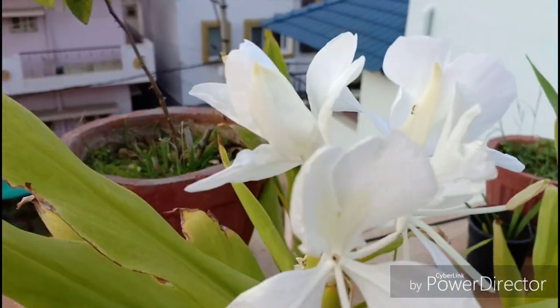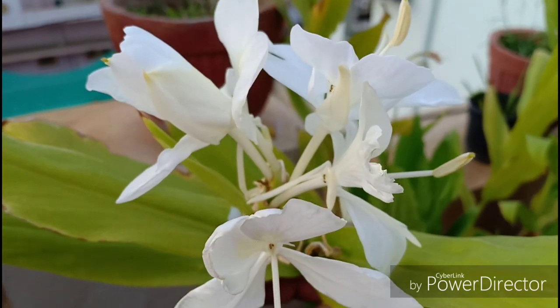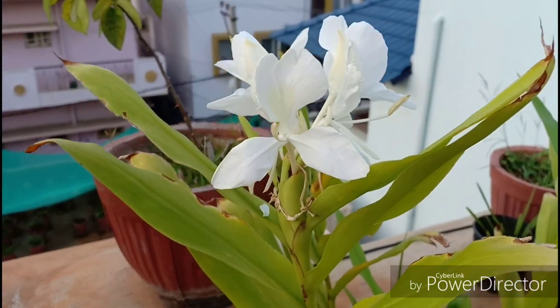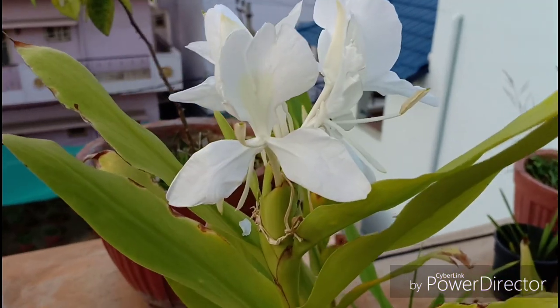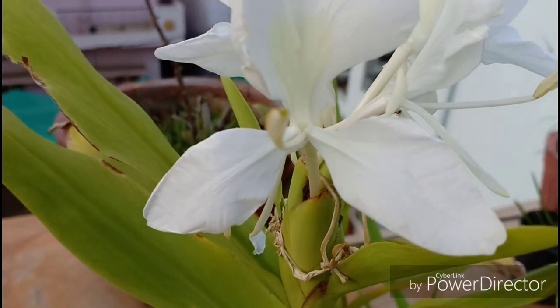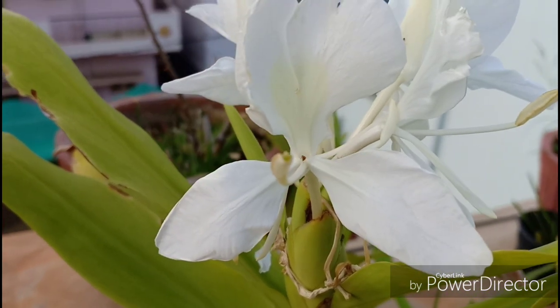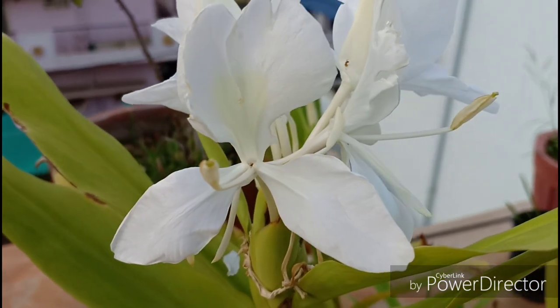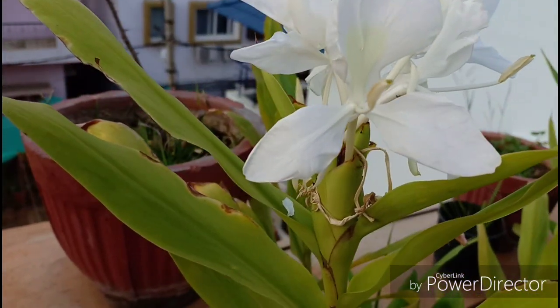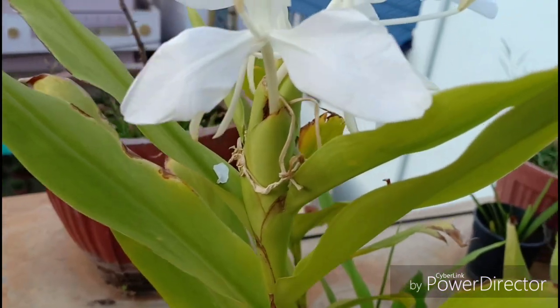I had actually covered this plant in another episode, the link of which can be found above. Today however, we will cover a lot more about this plant and its upkeep. This plant is a perennial flowering plant in the ginger family, native to the eastern Himalayan regions covering countries like India, Nepal, Bhutan and surrounding areas.